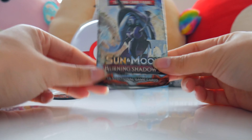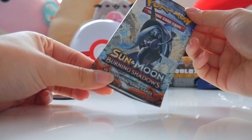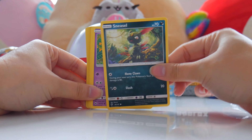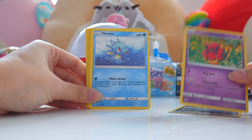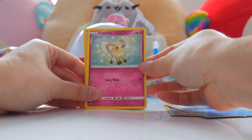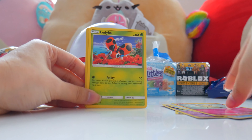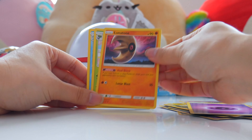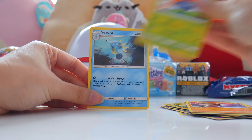And then we are going to open the Sun and Moon Burning Shadow pack. Sneezle — sneezes in your face. Venipede, like Venomoth. Horsey, so cute here. Cutiefly — that's such a cute name. Ladyba. Togedemaru — I like this, it's holographic. Slow King. Energy. Lunatone — that moon looks a little bit scary. Gloo. And Seadra.